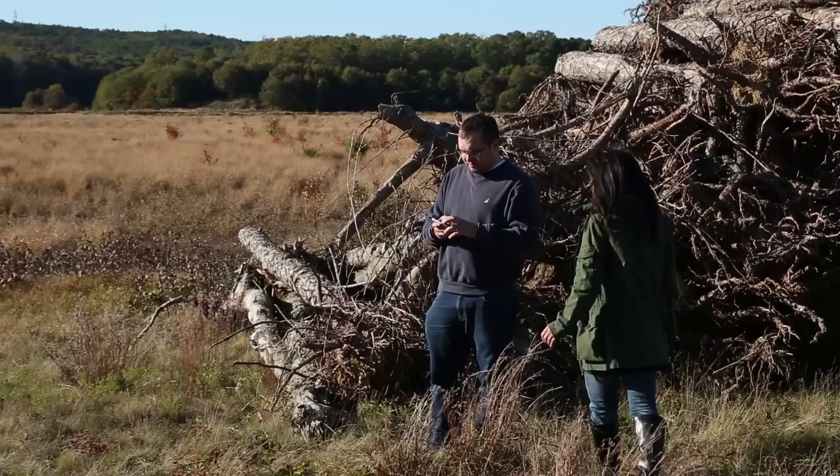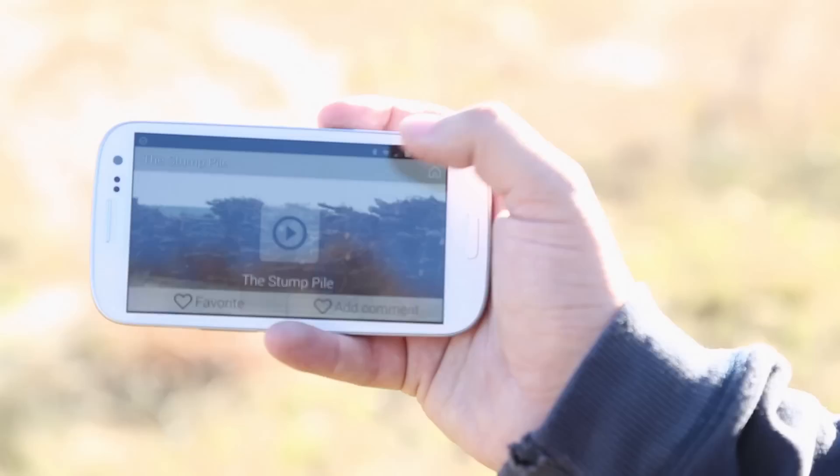We built a mobile application on top of our platform so that visitors here in Tidmarsh can get more information about the restoration projects from LiveObjects.